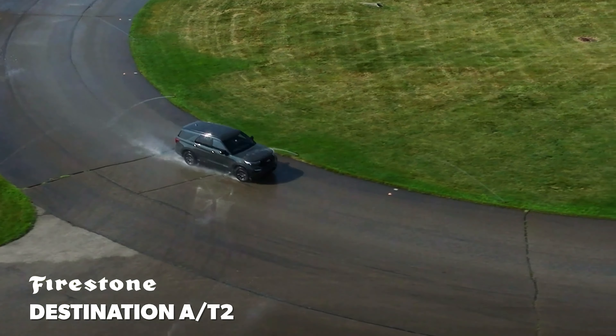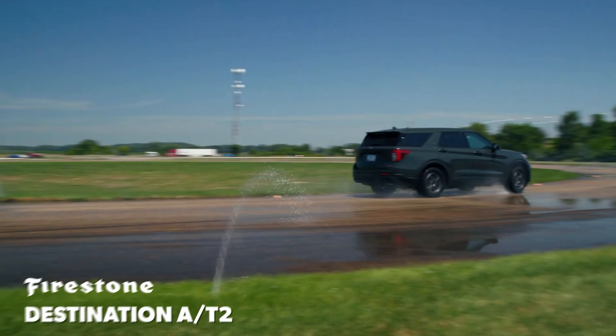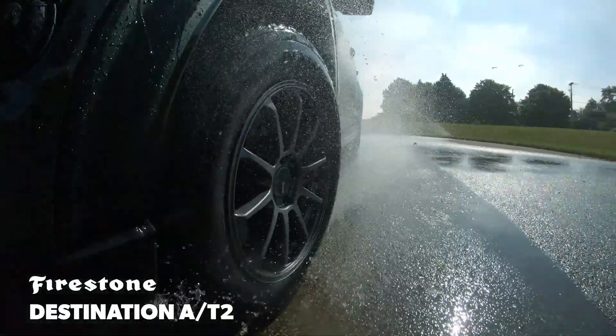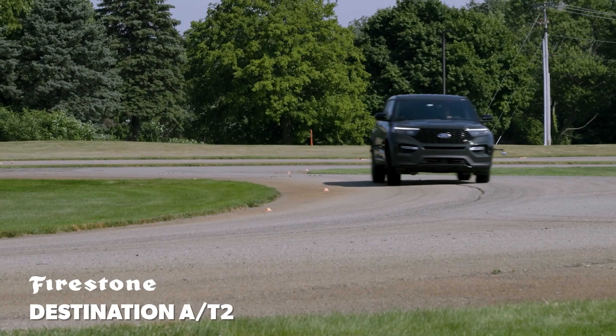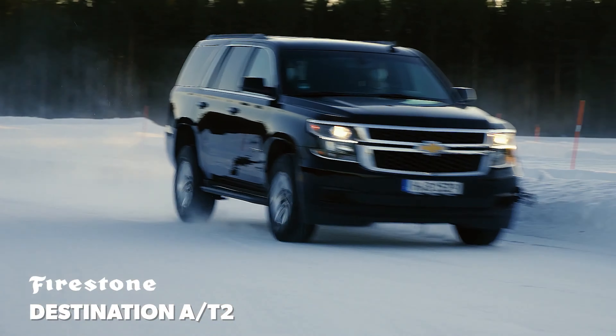These tires sport an excellent tread design with chunky center tread blocks that dig into the pavement and side tread blocks providing extra traction. Firestone claims these tires are built to go wherever you go, and based on our experience that's undoubtedly true. If you're shopping for an all-terrain tire, make sure you spend a little extra to buy a reliable one.